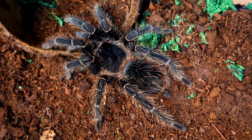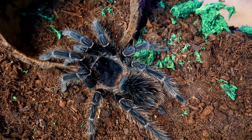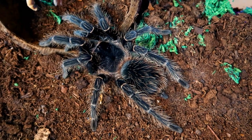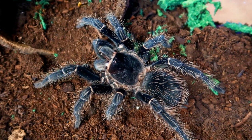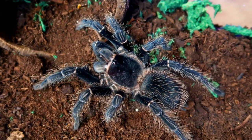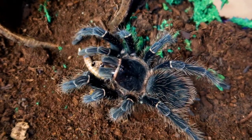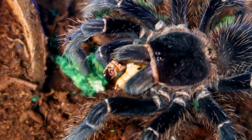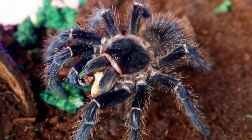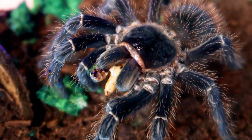Right here we have an even bigger and crazier salmon pink bird eater tarantula and I'm going to feed it a super worm — three, two, one. She got it! I'm definitely going to feed this one another super worm — three, two, one. She got it too. You can actually see the head of one of the super worms she just ate. These guys get pretty big and they're not that hard to take care of.